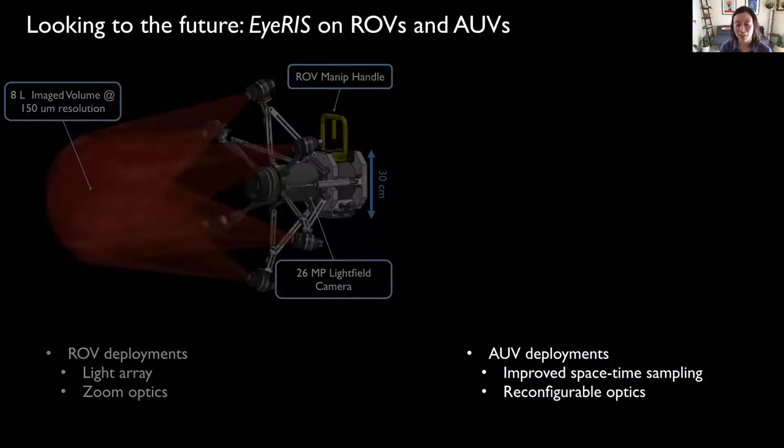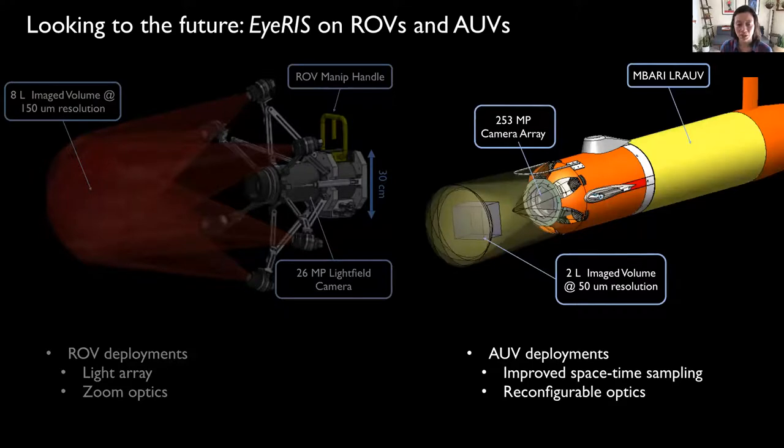We are also pursuing multi-camera lightfield solutions like this one that will be integrated on MBARI's Long Range AUV. This autonomous system will incorporate seven cameras and seven strobe lights for a 253 megapixel camera array that yields imaged volumes of two liters. This system can then be used to improve spatiotemporal sampling for questions related to natural particle concentrations and distributions. However, given that the system has reconfigurable optics, IRIS can also be used for a number of ecology studies involving mid-water animals.